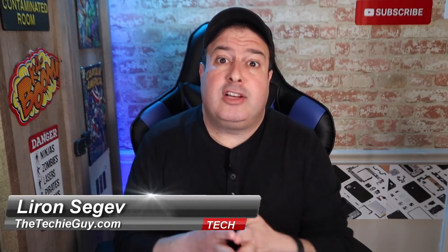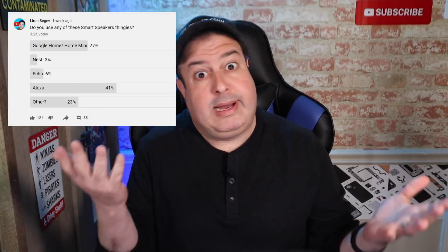I asked you guys which devices you have in your home — I thought it was a pretty innocent enough question — but it turns out that many of you were 100% convinced that everything you say around these devices was being recorded and you're not going to have this in your home. Look at some of these comments.